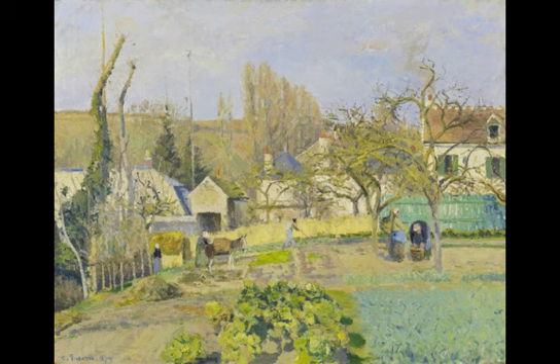Pissarro has cleverly used the lovely bluey greens of the cabbages in the picture. There are fruit trees and possibly poplars near the back, but it is after leaf fall. So are the women packing fruit into the baskets? And what is the donkey going to take to market? There must be leeks, carrots, beetroot, turnips, potatoes and other winter vegetables, but some will already be lifted and stored.